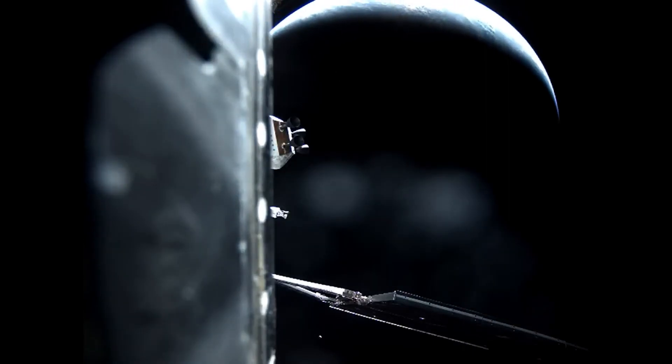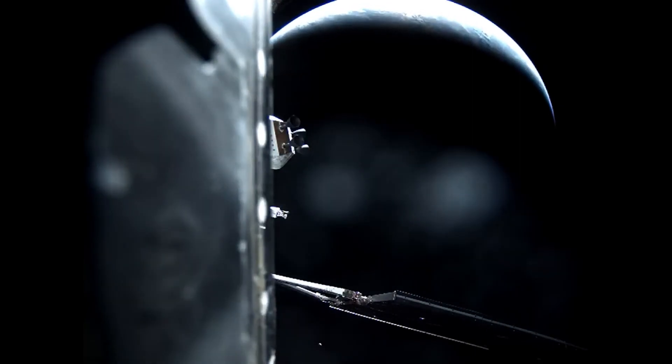Orion is now flying free, attached to the European service module and on its journey to the moon.